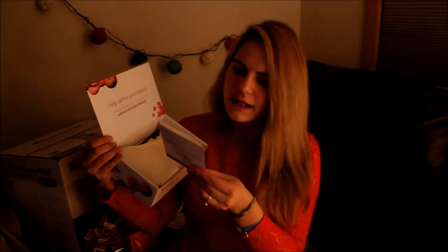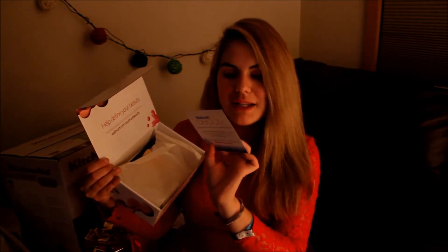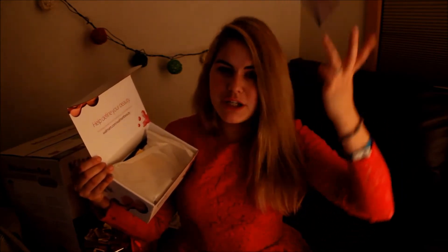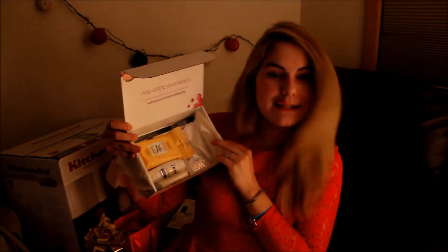There's a little card and you can follow them on Facebook, Twitter, Instagram, and Pinterest. Then there's like a little paper and we open it up and that's what we see inside.